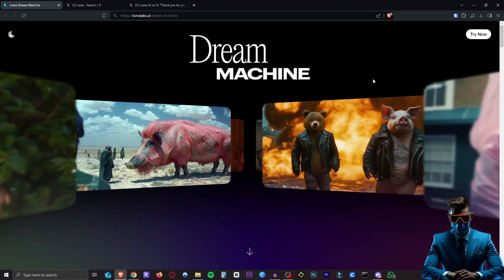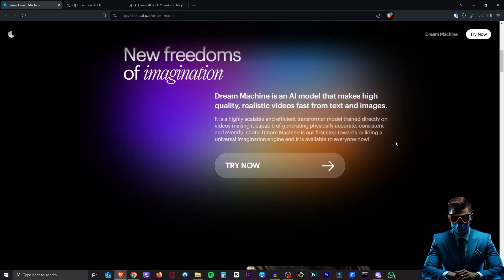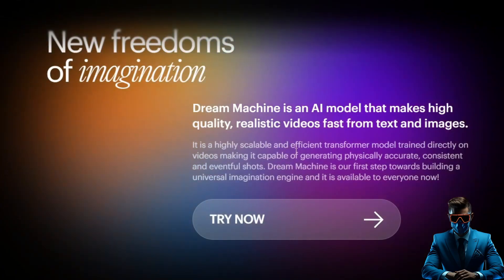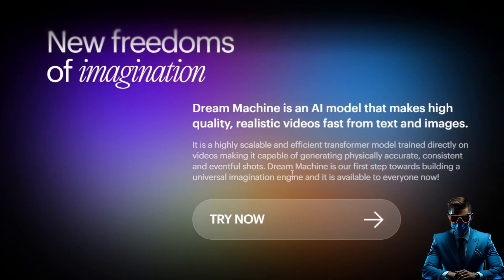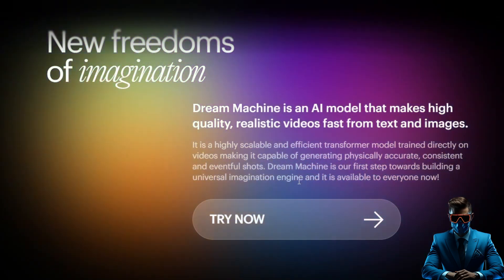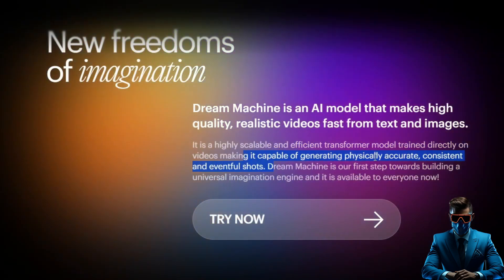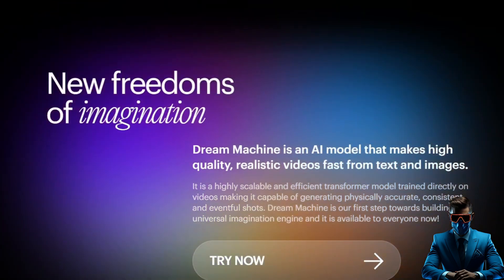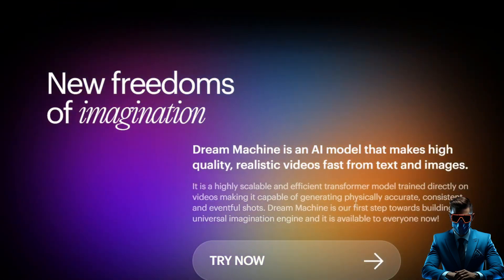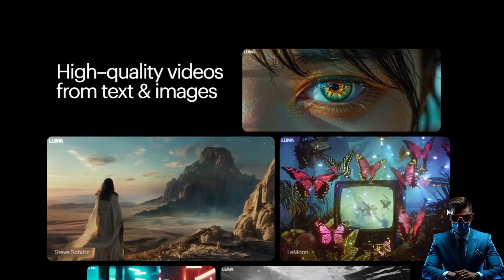Absolutely mind-blowing, the movements in these videos. And there's not much to their website. This is the only bit of text, basically, that is on their highly scalable and efficient Transformer model trained directly on videos, making it capable of generating physically accurate, consistent, and eventful shots, meaning that a lot of stuff can actually happen in these videos, not like the previous video generators we've seen, where it's sort of just a bit of slow movement.